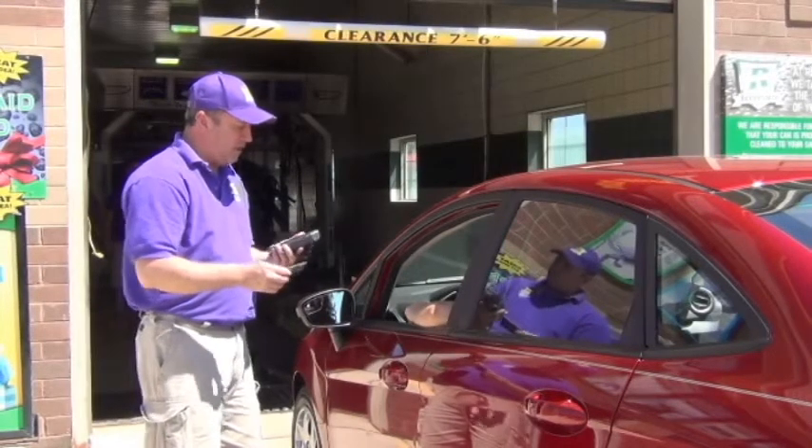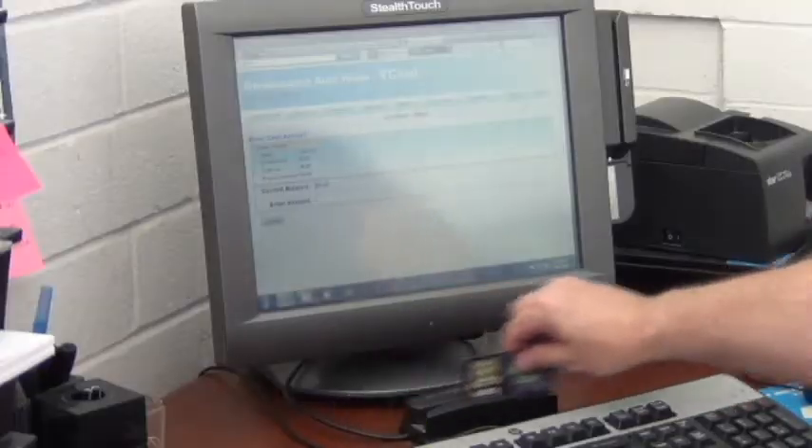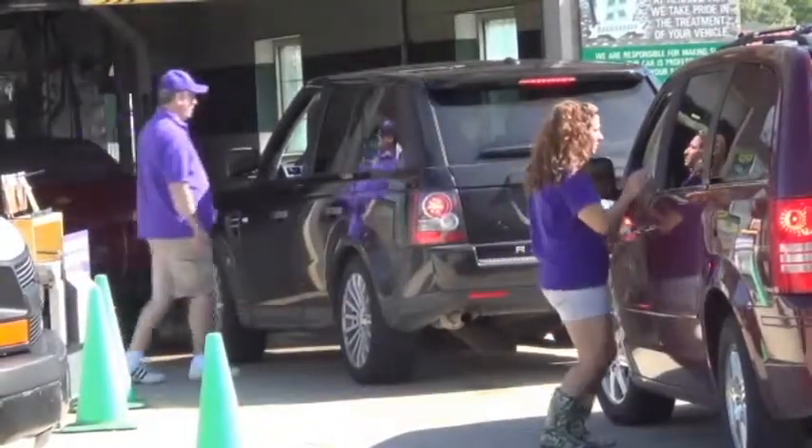The way the web page is set up, it's ideal for our wash. Obviously each wash can set it up a different way — it's all a matter of your convenience. We like it the way that it is.